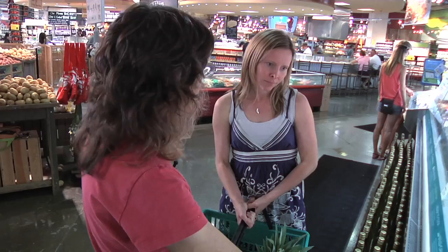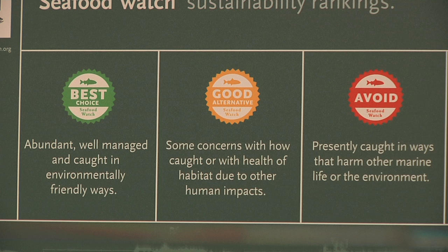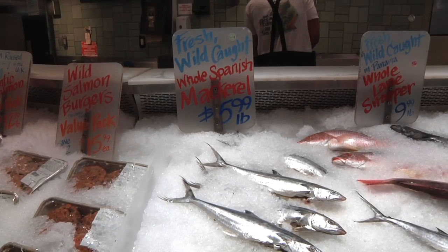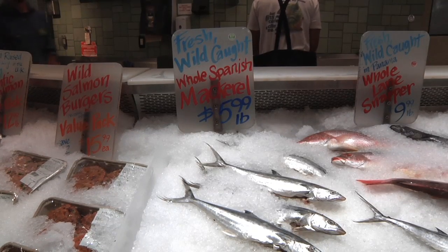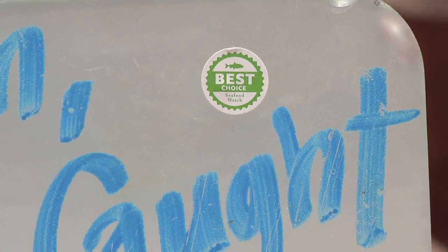At a time when we hear a lot about overfishing our oceans, Whole Foods Market is launching a color-coded rating system for wild seafood that takes into account sustainability issues. We wanted to have a system for our customers that was very easy for them to see at a glance the sustainability of the various seafood that we carry.